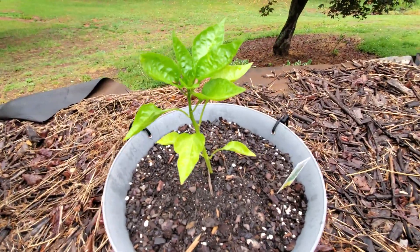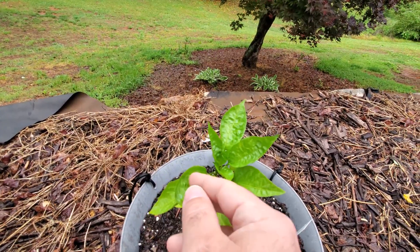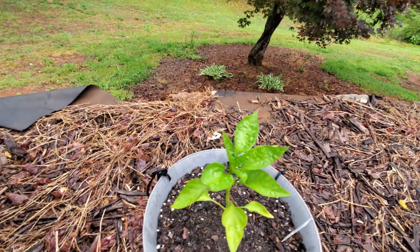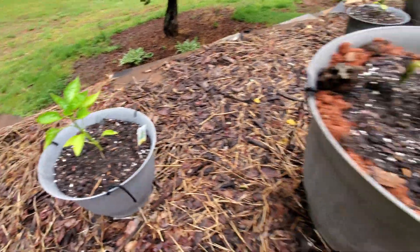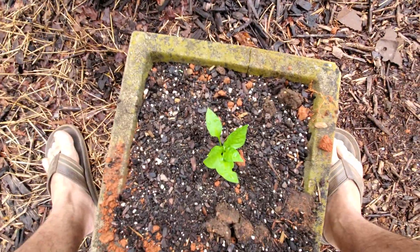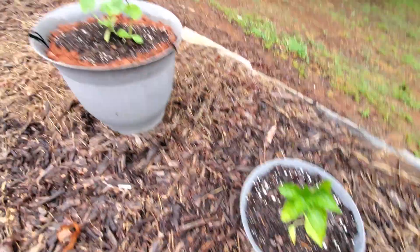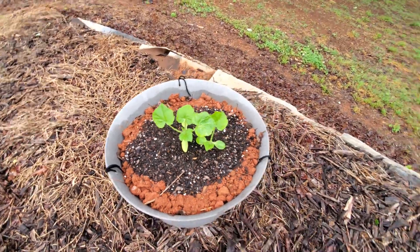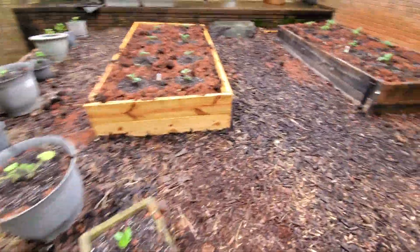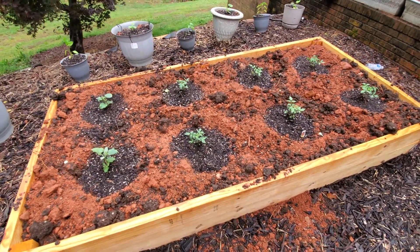The sweet peppers are looking great; they seem to be really thriving. There's a little bug on that one — I don't know where it went, so I've got to keep an eye out for bugs. I don't really know what to put on it. I've used seven dust in the past, but there may be something better. If I start having more bug problems, I'll definitely have to put something on them.